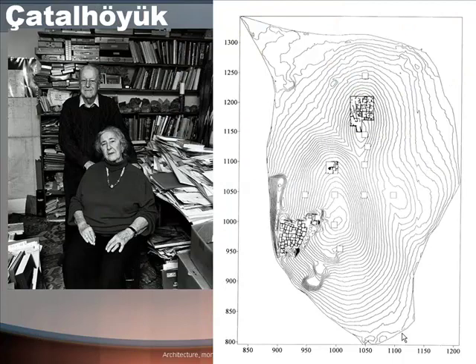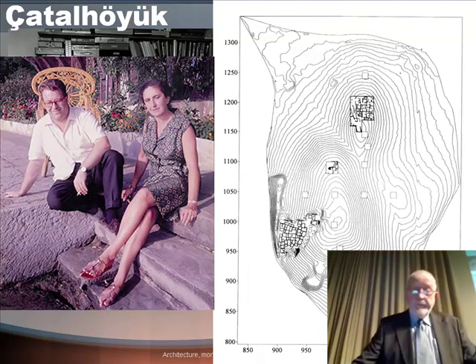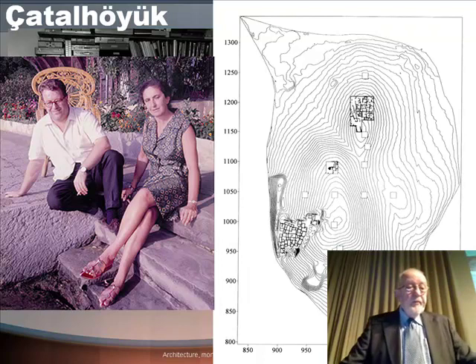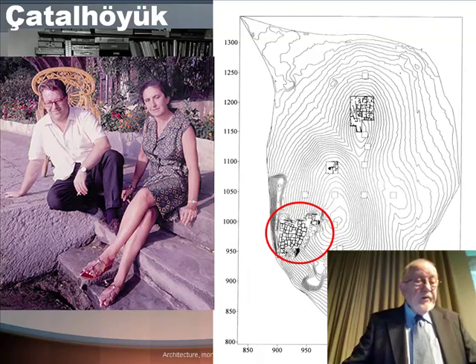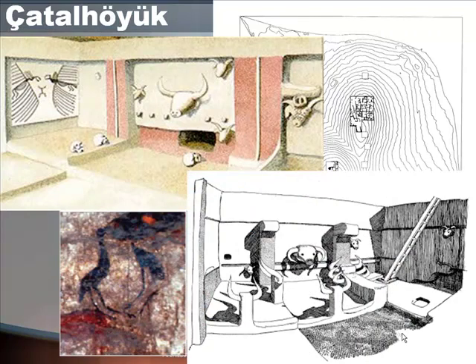Çatalhöyük has been famous around the world since James Mellart began excavations there between 1961 and 1965. James and his Turkish wife Arlette recently returned to Çatalhöyük as part of his 80th birthday celebrations. The site is more than 13 hectares — 32 acres — in extent, and the stratigraphy is a good 20 metres thick. Mellart's excavations in the south-west part of the site are chiefly known for remarkably rich imagery in painting and plaster on the mud-plastered walls, sculptures and figurines, and for more than 400 burials found under the floors of houses.